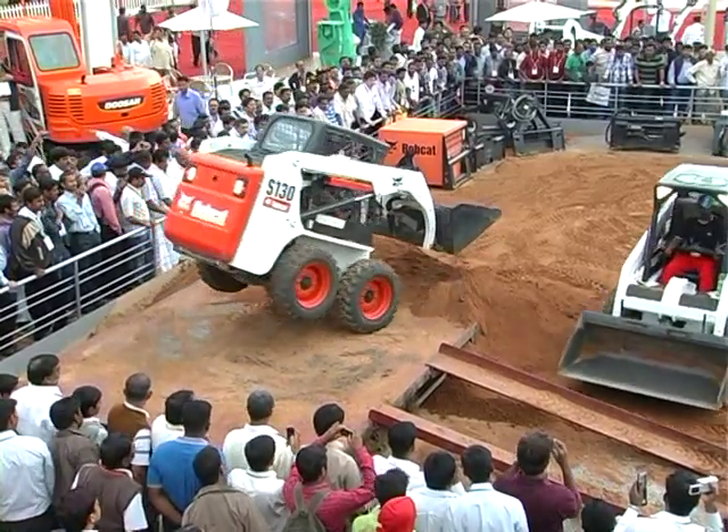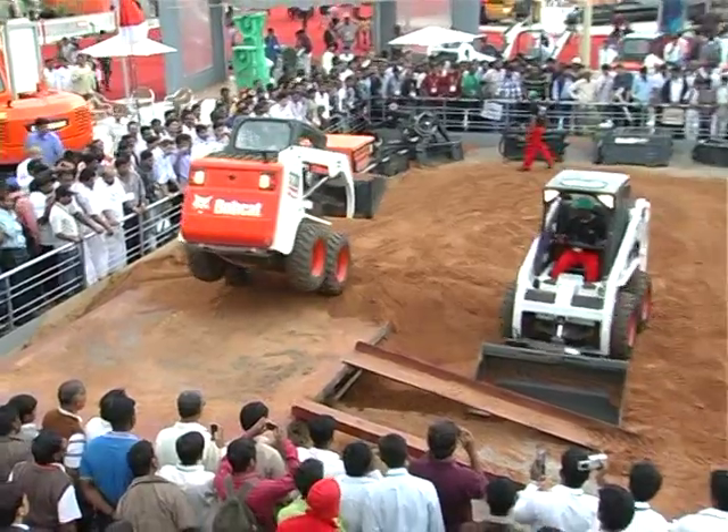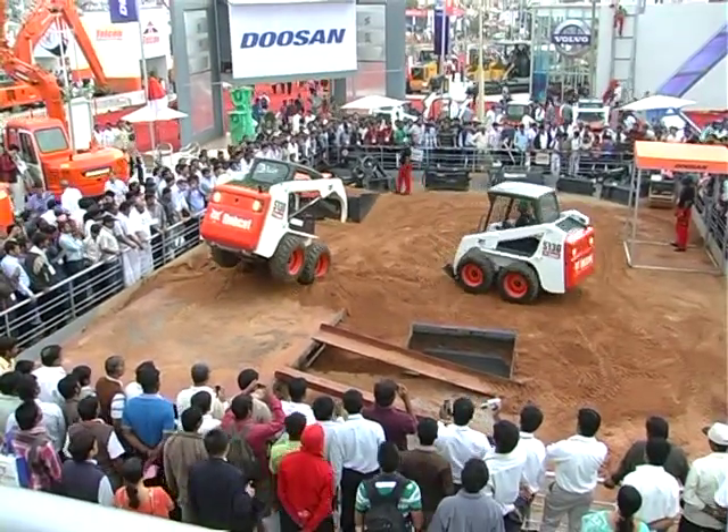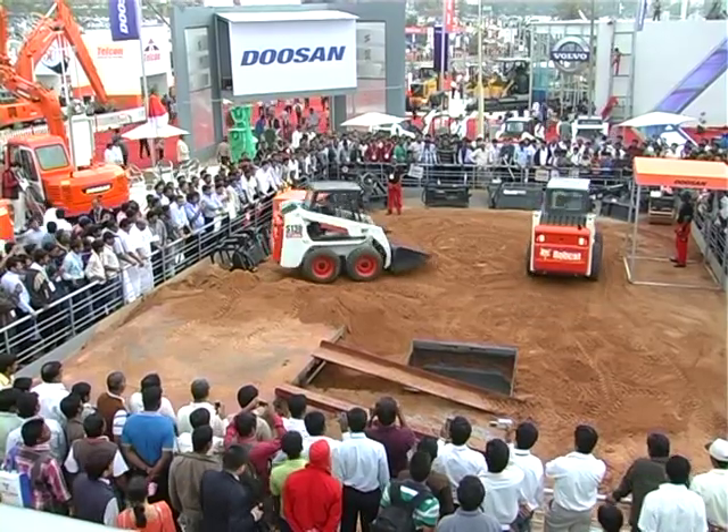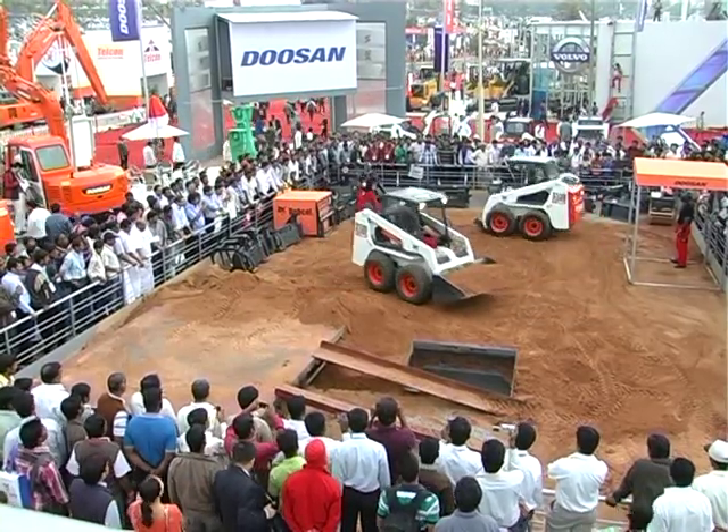The unique Bobcat system takes less than a minute for removing and replacing an attachment. This means that one machine can perform more than 70 jobs quite easily.